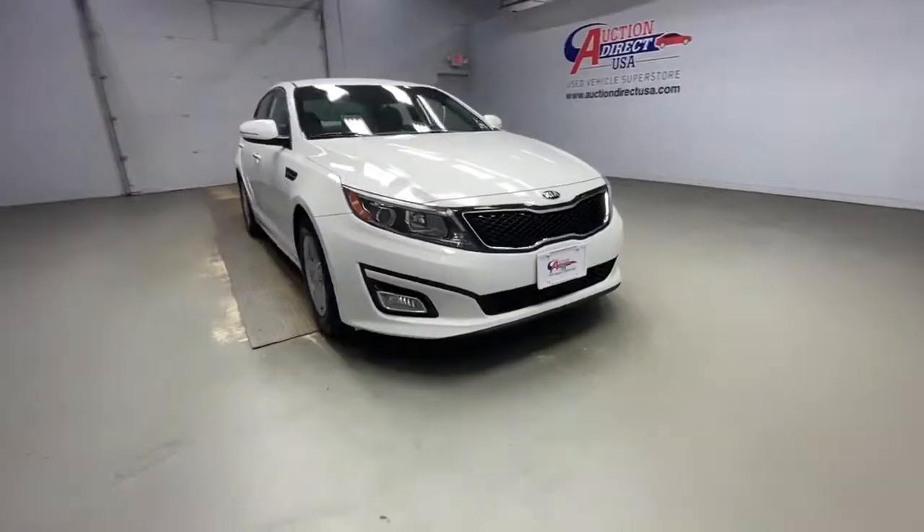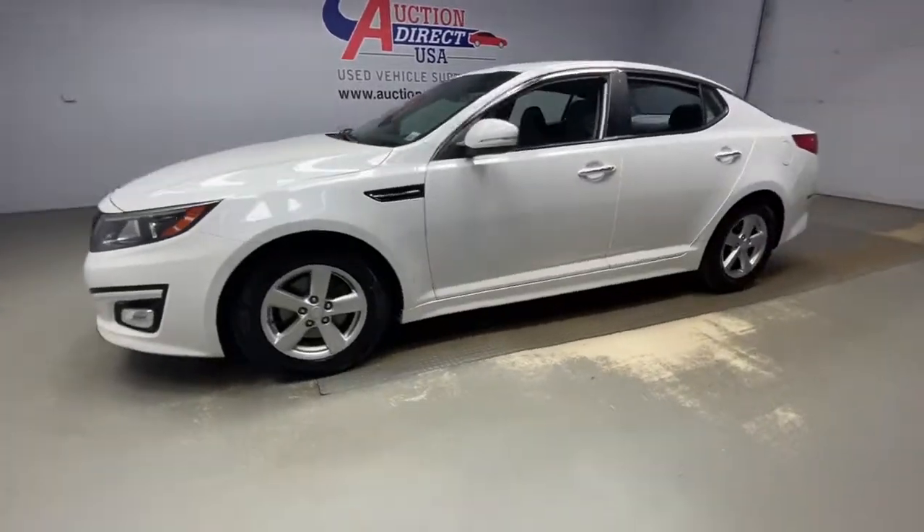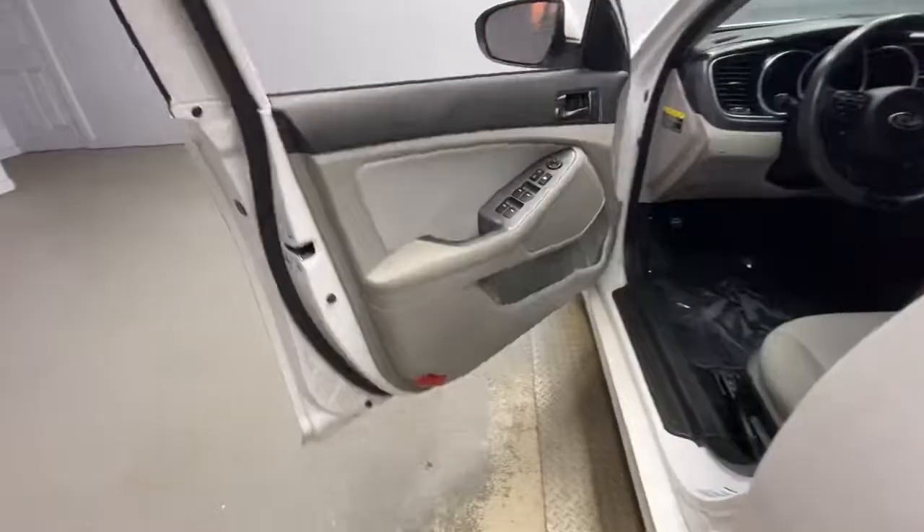Introducing the 2014 Kia Optima. This vehicle is an outstanding buy with fewer than 110,000 miles on the odometer. Take a closer look at this handsome and capable Optima.